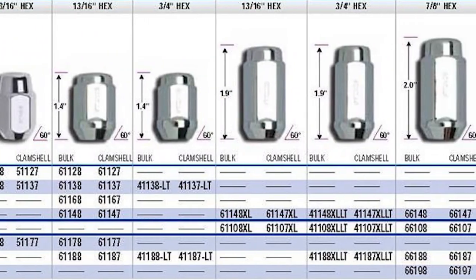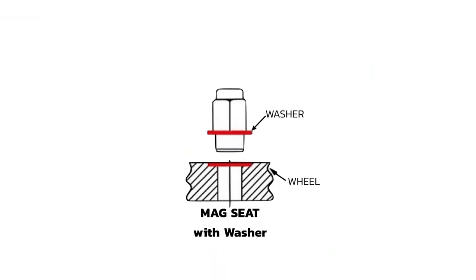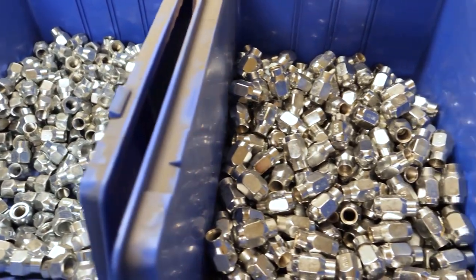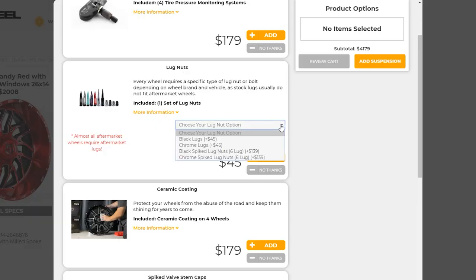There are many types of lug nuts, such as conical, spherical, mag seat, and lug bolts. Our team will ensure we get you the right lug nuts so you have nothing to worry about when you select lug nuts from the dropdown at checkout.